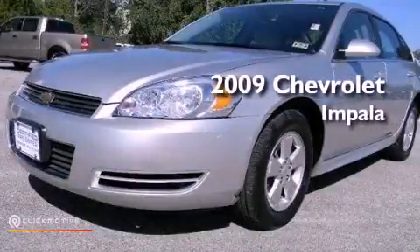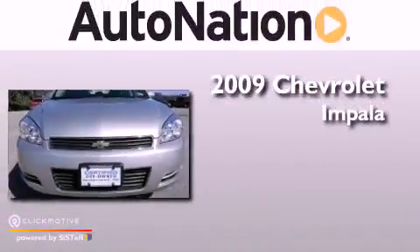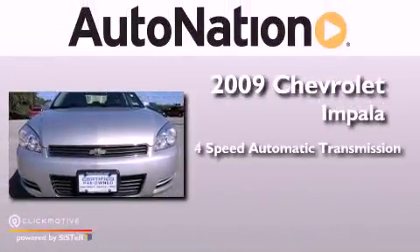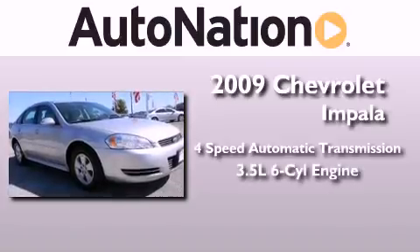This is a certified pre-owned 2009 Chevrolet Impala. This four-door sedan has a four-speed automatic transmission and a 3.5 liter V6.